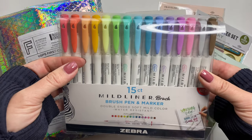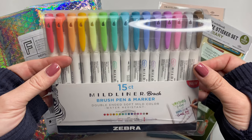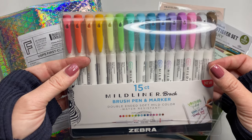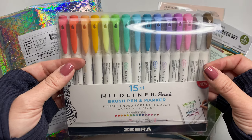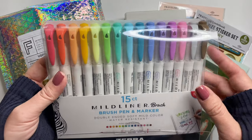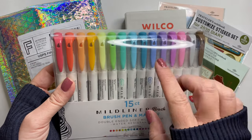The first item was the only item that I ordered from Amazon, and this is the Zebra Mildliner Brush Pen Set. It is the 15 count. They do have a smaller set that I believe may have 10 markers, but I'm really glad that I got the 15 because you get a little more variation in the colors.